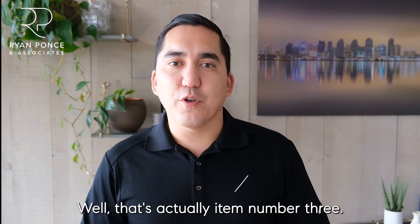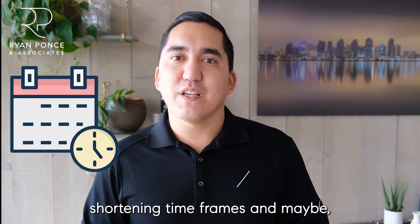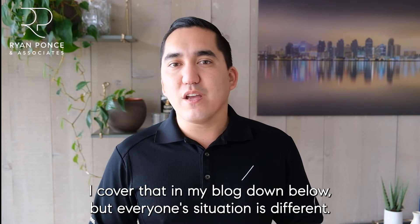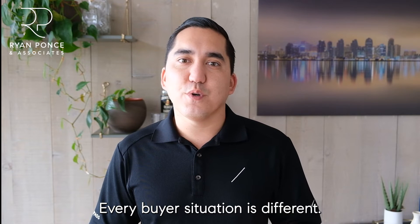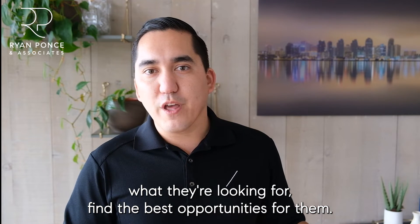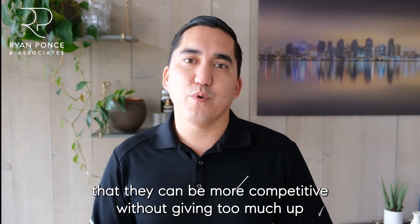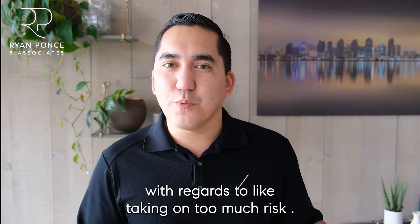The two other items are to make your terms more competitive: shortening timeframes and doing stuff with appraisals — paying over appraised value. I cover that in my blog below, but everyone's situation is different. We like to sit down, meet with our clients, understand what they're looking for, and find the best opportunities. On top of that, we discuss ways they can be more competitive without taking on too much risk.